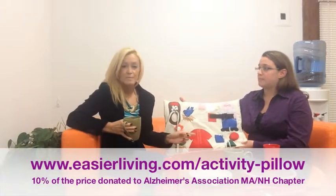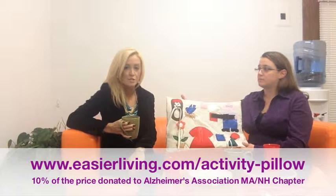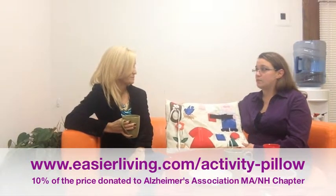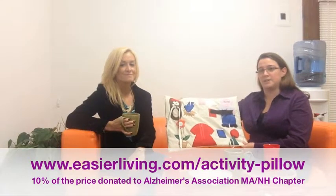It's still November, which means it's National Home Caregiver Month, so a special thank you to all of our caregivers — we appreciate all that you do. It's also National Alzheimer's Awareness Month, which means our pillow fight to end Alzheimer's is still going on. 10% of the price for each activity pillow we sell will be donated to the Massachusetts/New Hampshire Chapter of the Alzheimer's Association. Thank you to those who have already participated.